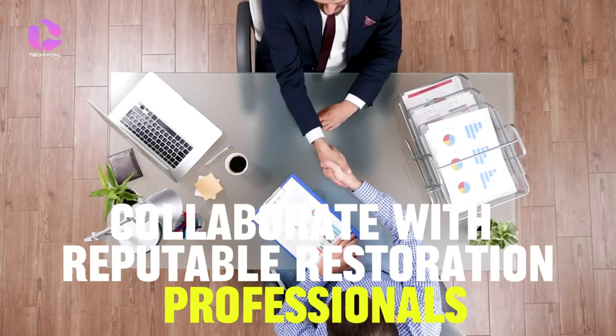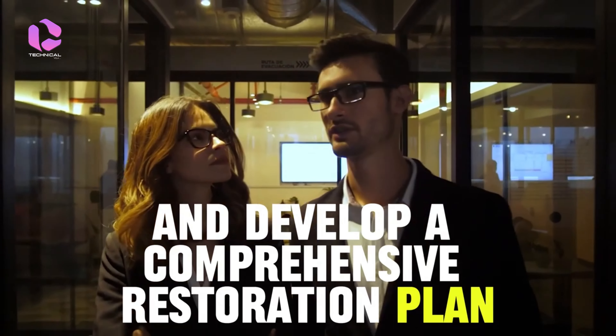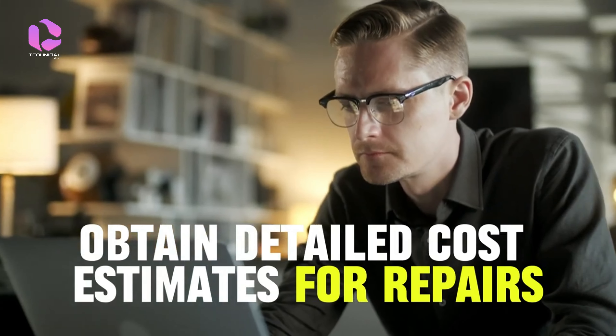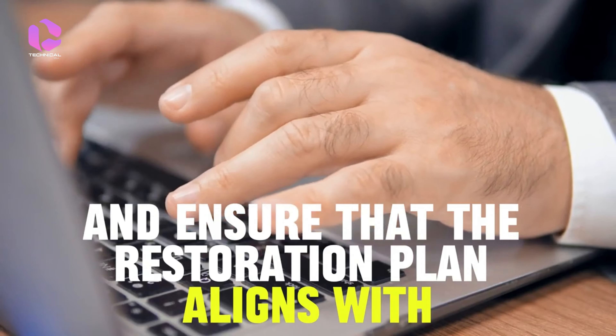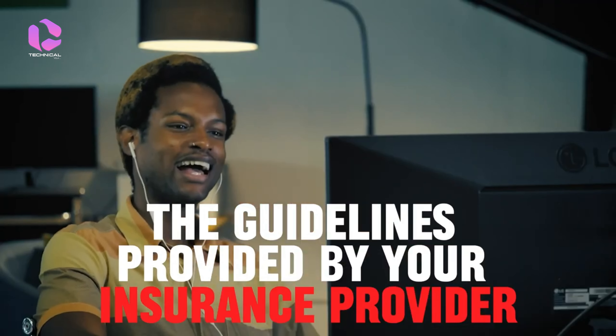Collaborate with reputable restoration professionals to assess the damage and develop a comprehensive restoration plan. Obtain detailed cost estimates for repairs and replacements, and ensure that the restoration plan aligns with the guidelines provided by your insurance provider.